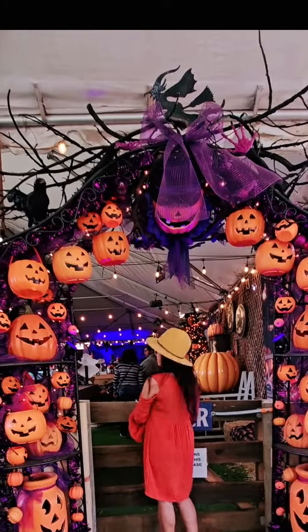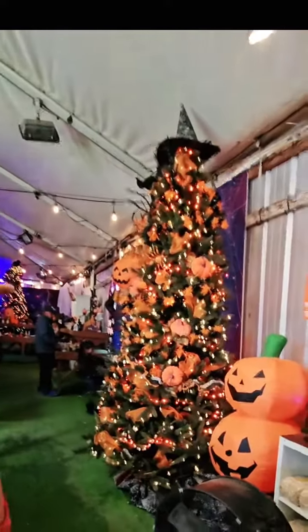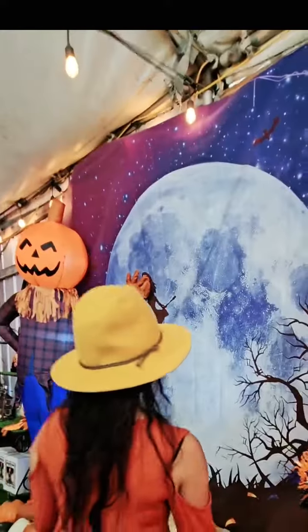I wouldn't be done without a stop at the gift shop. Wow, look at this — they're combining Halloween and Christmas. This gives me so many ideas.